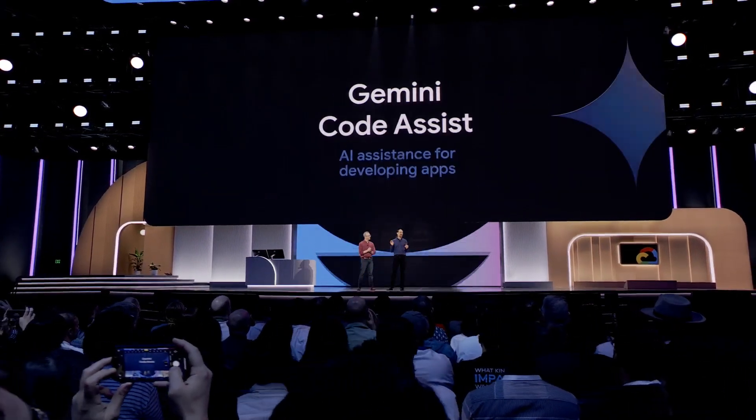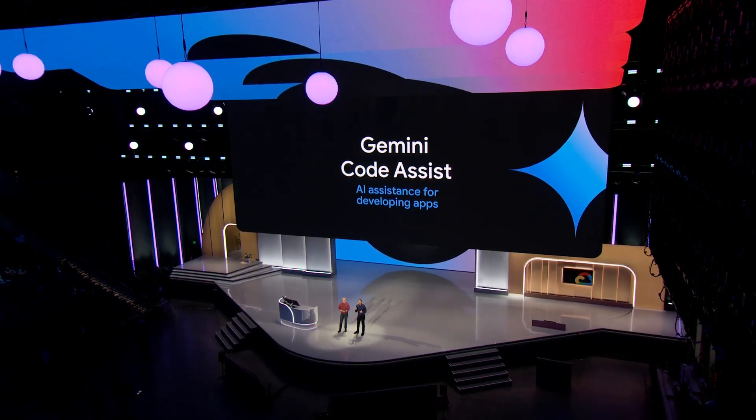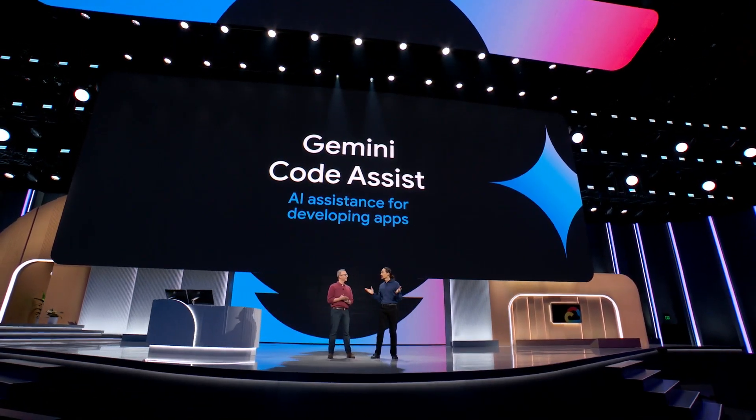Let's start with Gemini CodeAssist. This is our cornerstone product for developing applications with AI assistants. We're making Gemini CodeAssist even better by integrating the power of Gemini 1.5 Pro. This upgrade brings a massive 1 million token context window, which is the largest in the industry.